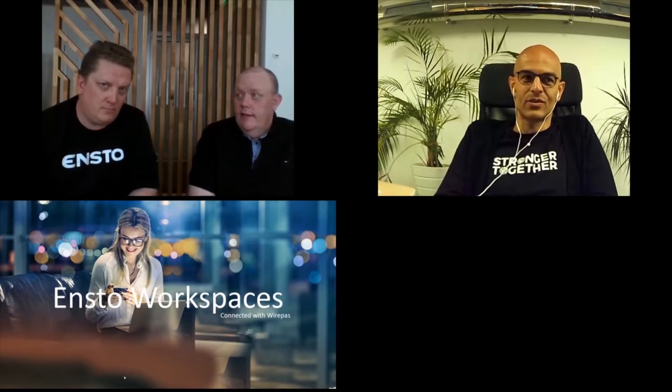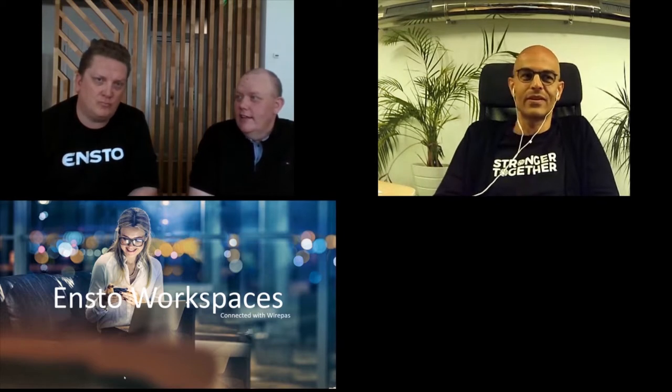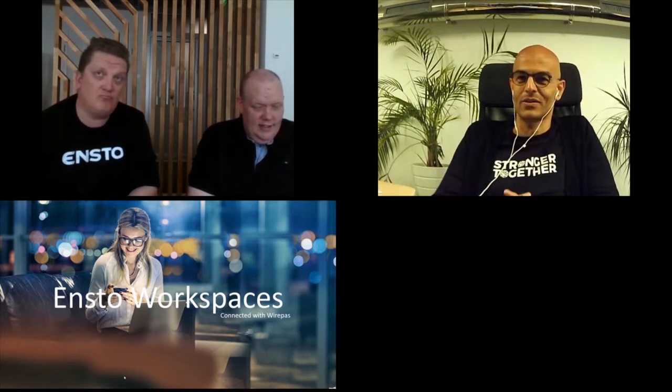Just a few words about ENSTO. ENSTO was founded in 1958 and is one of the leaders in smart electrical solutions to improve safety, functionality, reliability and efficiency in buildings, transportation, and smart grid.